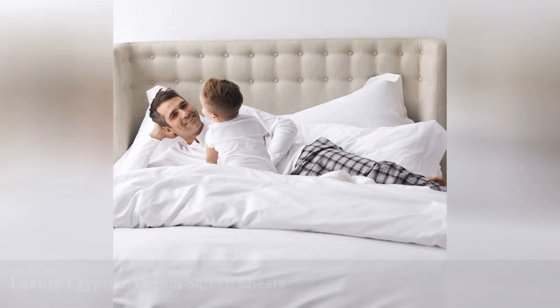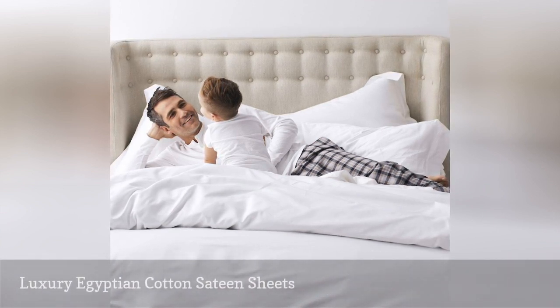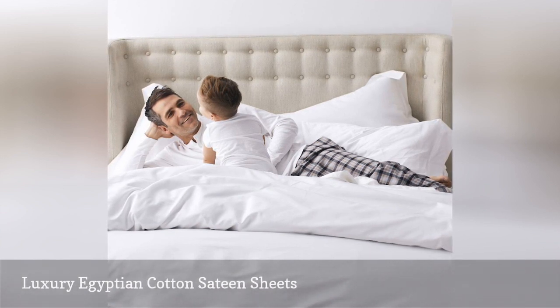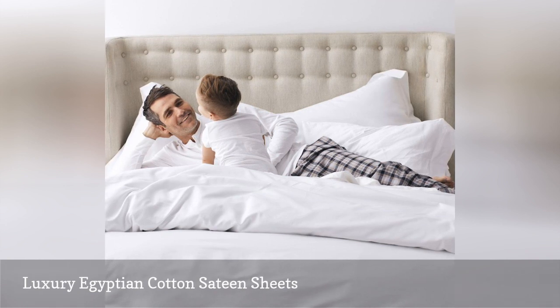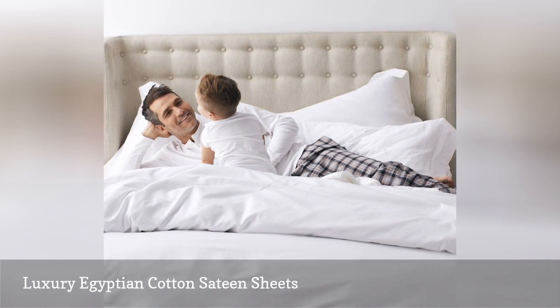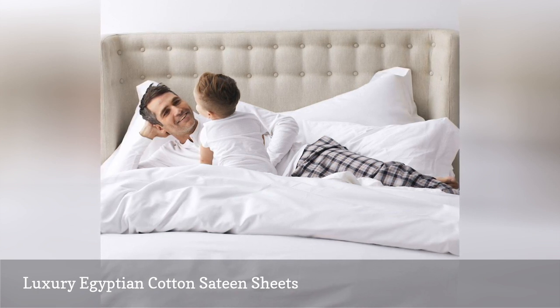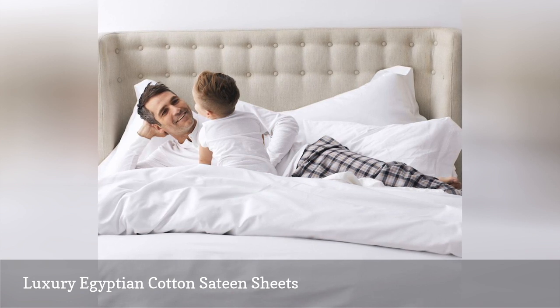For those who have given flannel sheets a shot and found out it wasn't particularly for them, there's the Legends Luxury 600 Thread Count Egyptian Cotton Sateen Collection, which can help make for just as great a night's sleep. After all, a 600 thread count is definitely nothing to take lightly, and the sateen weave makes for subtle luster and even more softness, while the long staple fibers help ensure lasting smoothness no matter how many times you wash them.